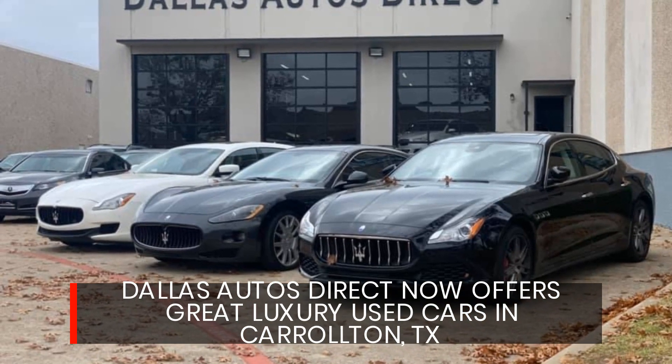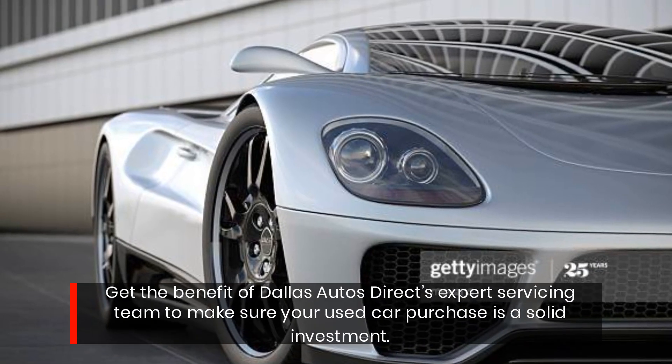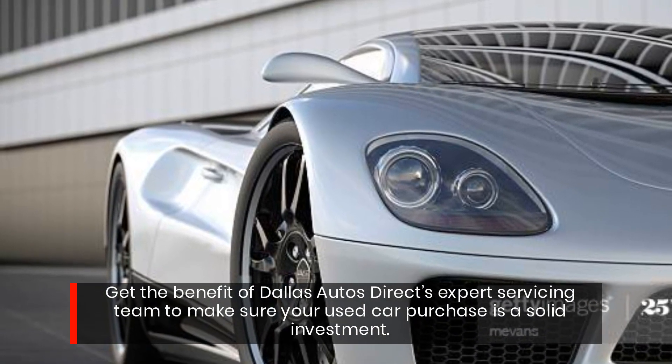Dallas Autos Direct now offers great luxury used cars in Carrollton, Texas. Get the benefit of Dallas Autos Direct's expert servicing team to make sure your used car purchase is a solid investment.